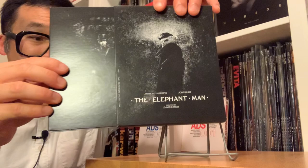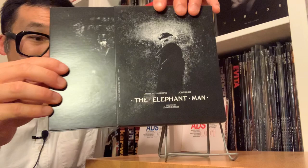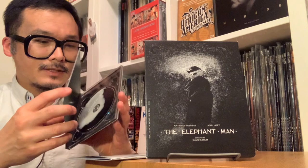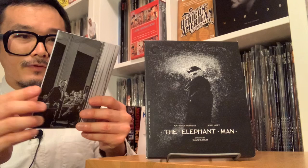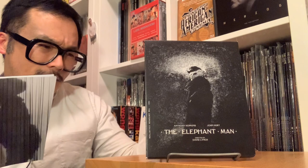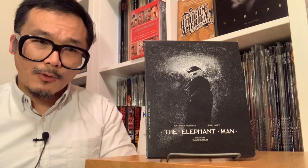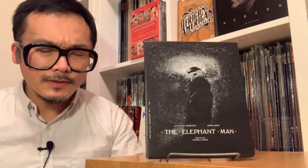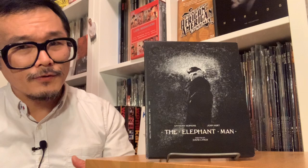The art continues on and wraps around beautifully. We have the inside and the booklet too, with the continuation of the art motif, layout, and photos. This is a wonderful design, and I'd like to shout out our dear friend Sister Hyde, Drusilla Adeline. I had the great pleasure of interviewing Drusilla Adeline, and part of that conversation was the discussion of the design work for the Criterion release of The Elephant Man. Outstanding — so insightful, detailed, sharp, and intelligent. This is one of the best.